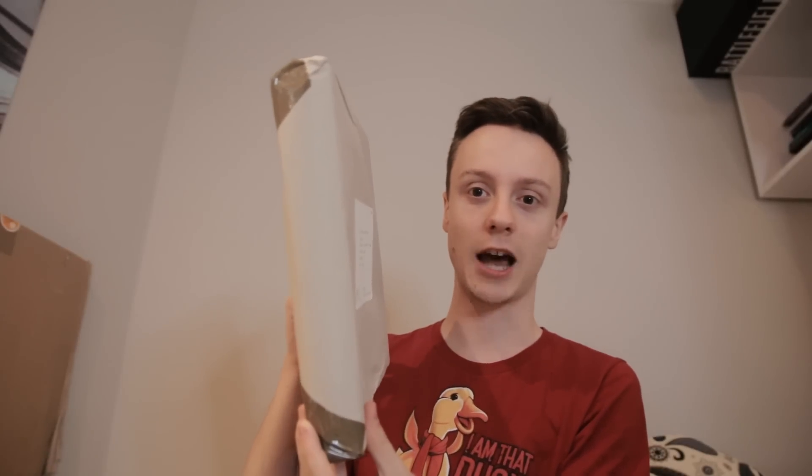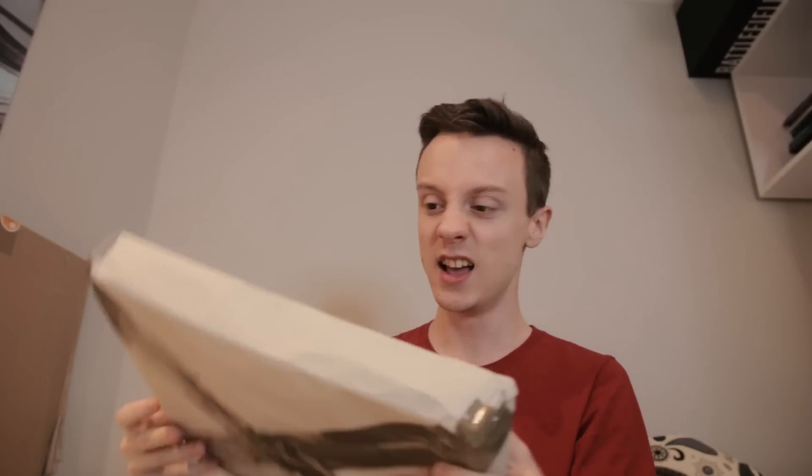It's got the Call of Duty branding on the front, so I know it's from them. But other than that, I have no idea what is inside this thing. I figured it would probably be better to open it on camera rather than off camera just in case it's something really cool. These are the box's dimensions to give you guys an idea — looks like it could be a puzzle, something like that. Like, it's that kind of size of box. Maybe a board game.